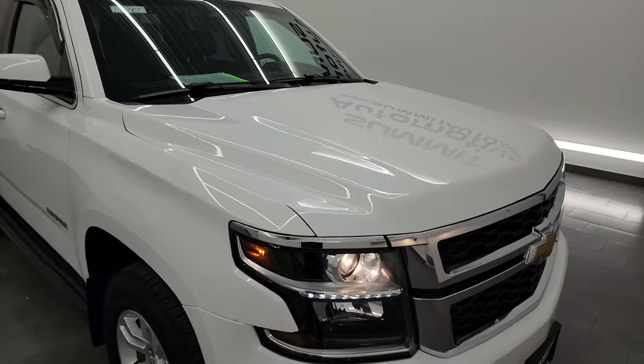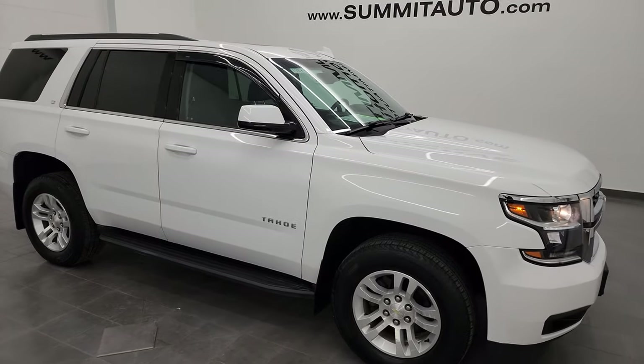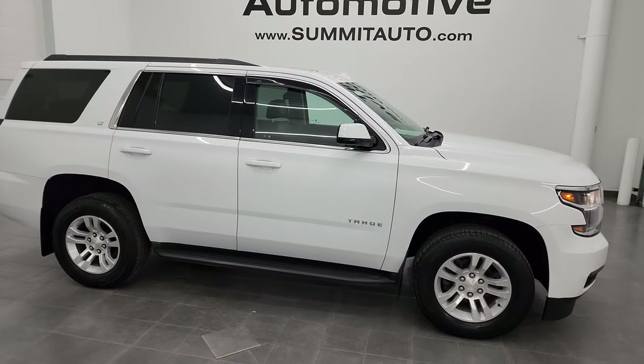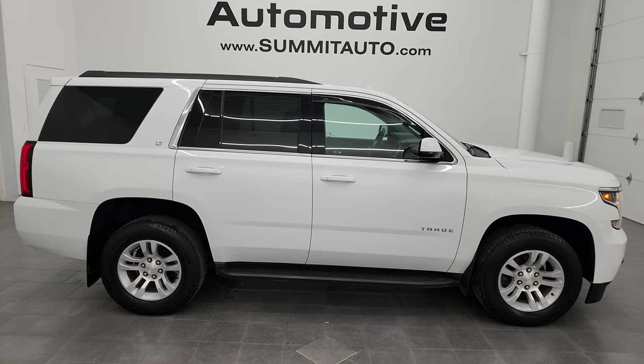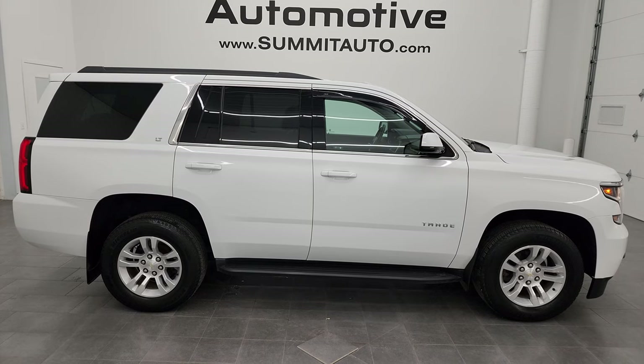I would highly recommend this Tahoe from a quality and condition standpoint. To see more pictures of this vehicle or one of our other 550 new and used cars, trucks, SUVs, minivans, Wranglers, and more — go to Summitauto.com for full pictures and descriptions of every single vehicle from two locations.